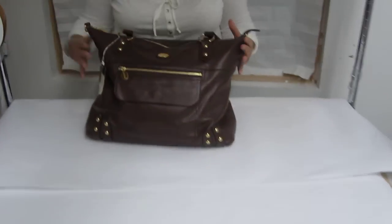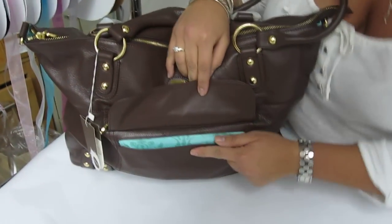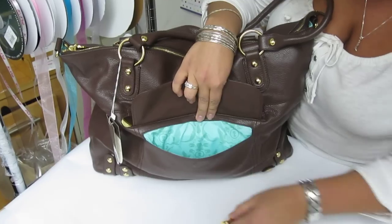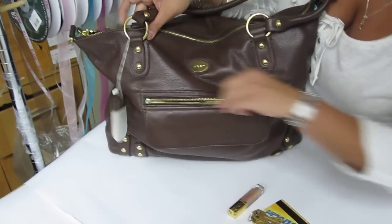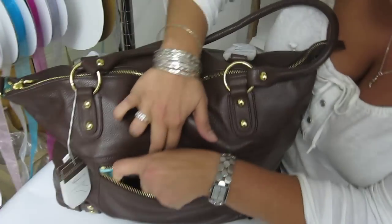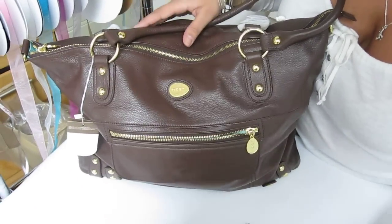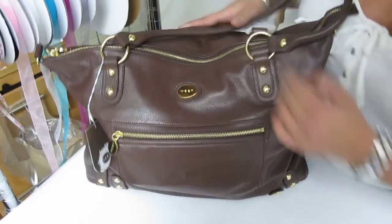We'll start with the front. This is a hidden magnet closure pocket and I have my MetroCard, my lip gloss, and house keys. Then in the zippered pocket I have my Jujube Be Rich wallet. Katie seems to think the Florville one is better, but we fight about that.